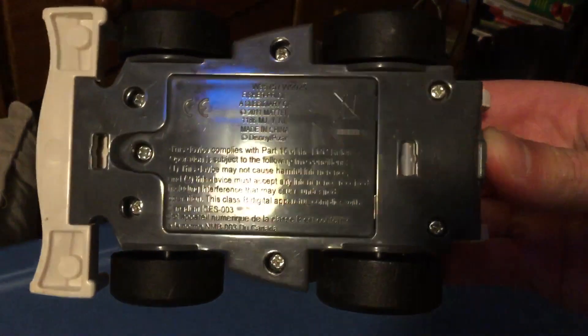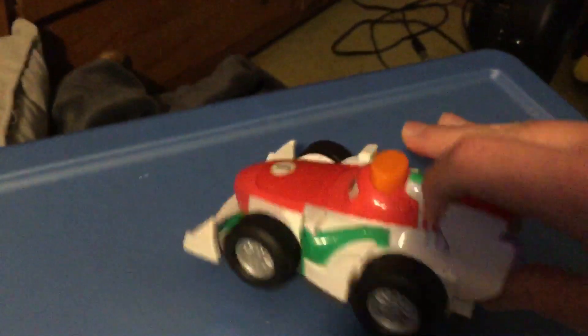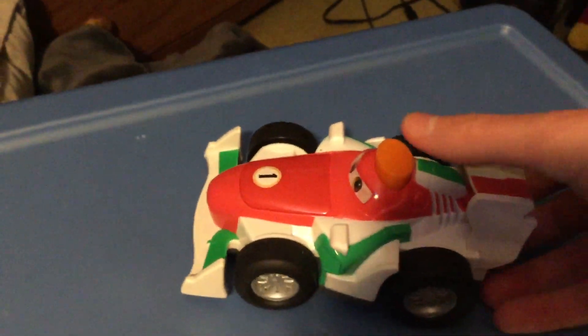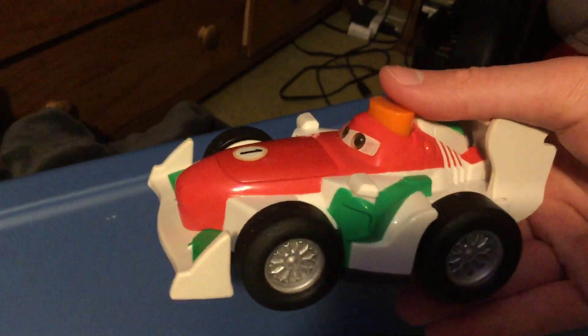Let's look at the bottom of it. Yeah, 2011's the year it was from, and he has two phrases, just like the other cars in the series. Let's play that right now.